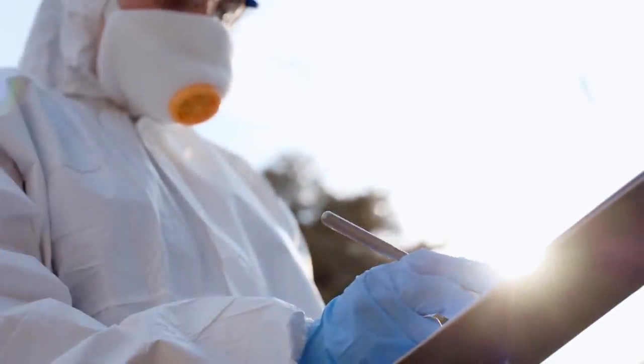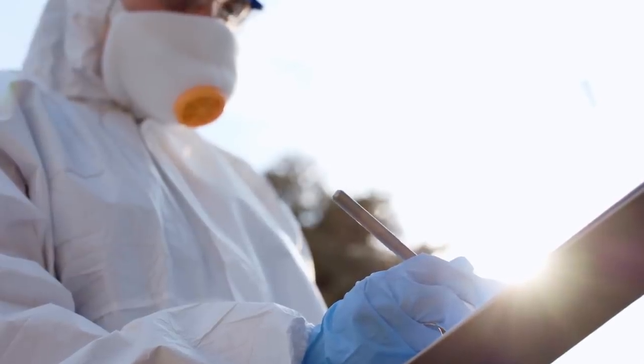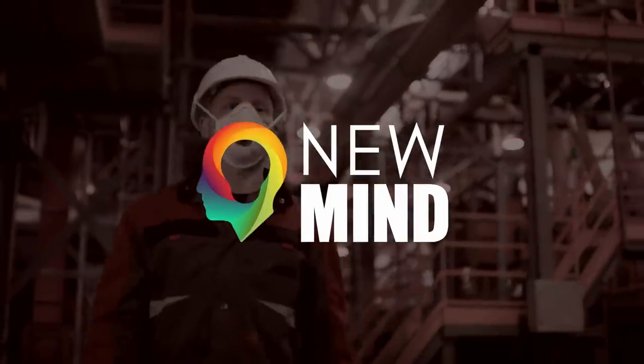Modern N95 respirators, however, manage to accomplish this level of filtration in an efficient manner which can be easily powered by our breath. Inexpensive and easily produced in bulk, they accomplish this by exploiting the peculiar characteristics of particles at these scales.